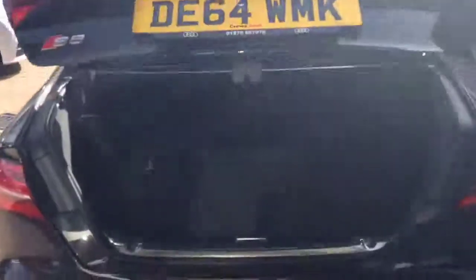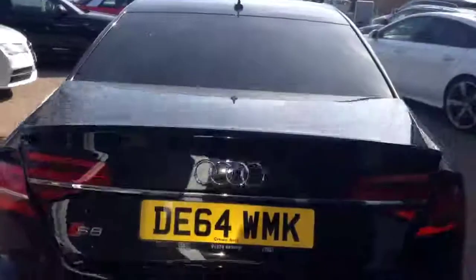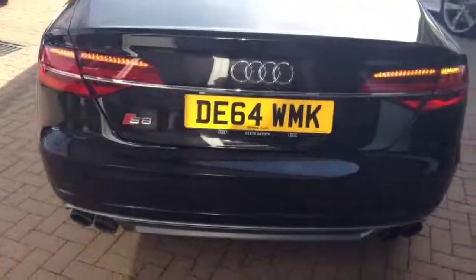Electric tailgate and a very spacious boot area. It's also got the Audi exhaust system.